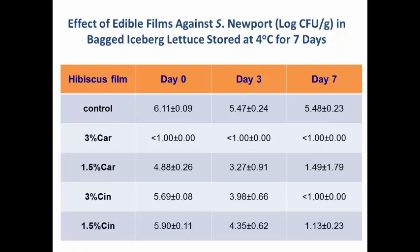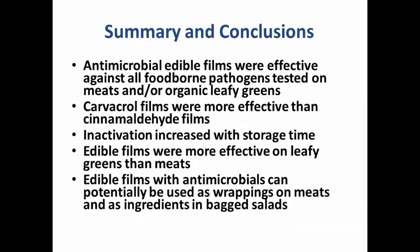To summarize: antimicrobial edible films are very effective, either as wrappings on meat products or as ingredients in salad bags. Carvacrol films were better at inactivating bacteria compared to cinnamaldehyde films, and there was a clear storage-time dependent activity — by seven days, more inactivation compared to day zero and day three. On meats, we had at least three log reductions of Salmonella, Listeria, and E. coli O157:H7. These can potentially be used to wrap meat products or as ingredients in salad bags.